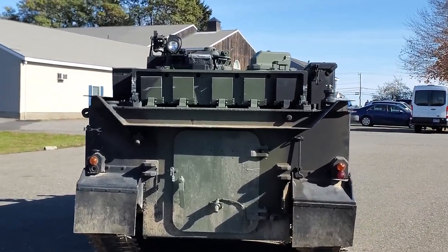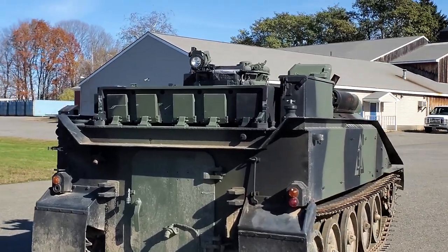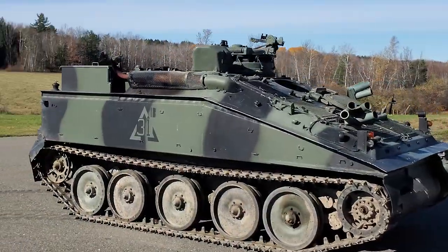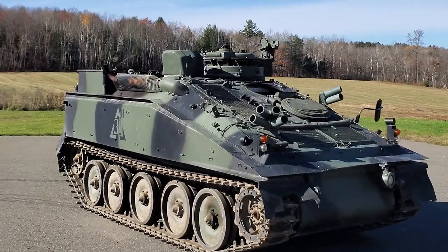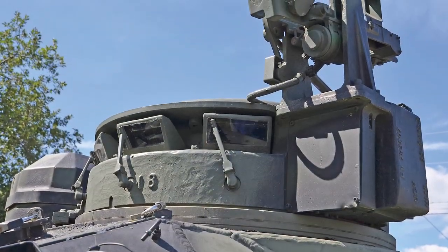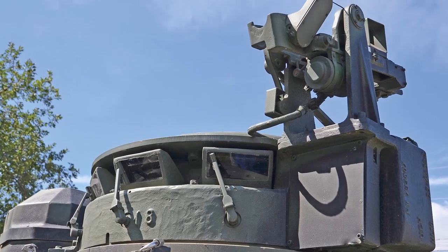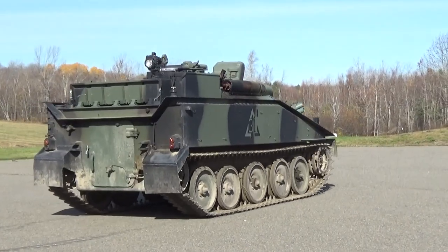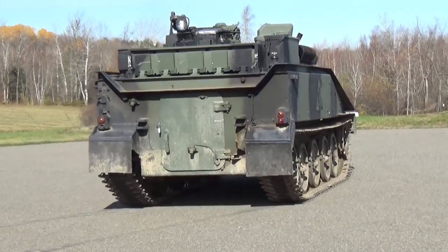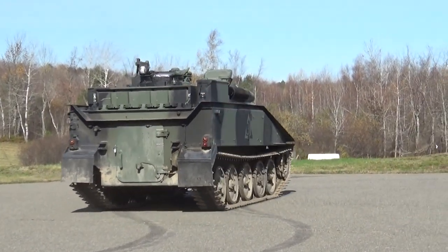They are wire-guided missiles where the gunner has to keep his sights on the target and control it with a small joystick. It is fitted with eight smoke grenade launchers, though these examples have been deactivated, arranged in two clusters of four on each side. It is also fitted with a turret and mount for a 7.62mm L7 general-purpose machine gun — the British variant of the Belgian FN MAG — which could be operated directly or remotely from inside the Stryker via a trigger mechanism linked to the controlled traverse and elevation.